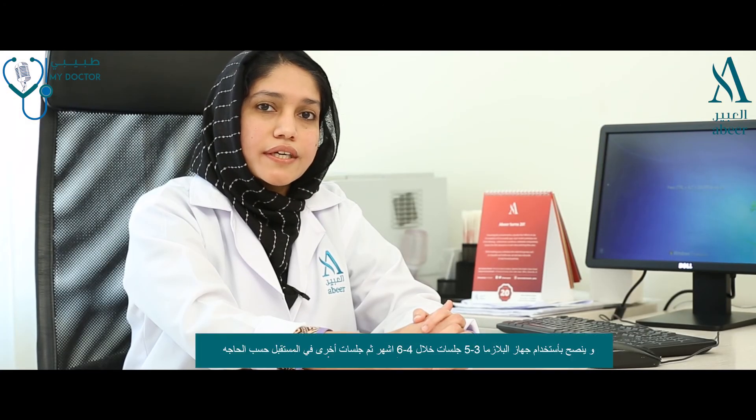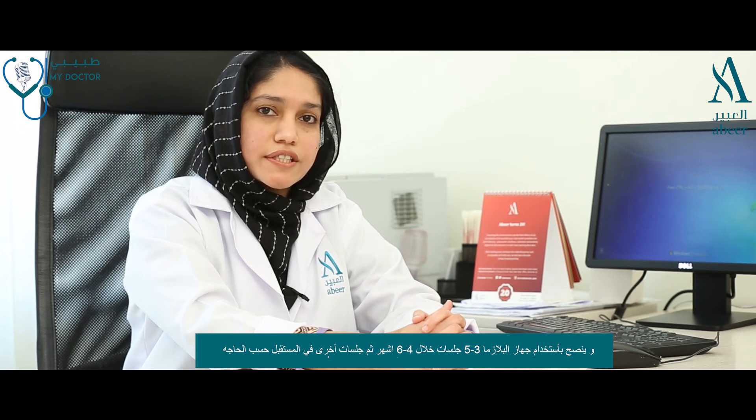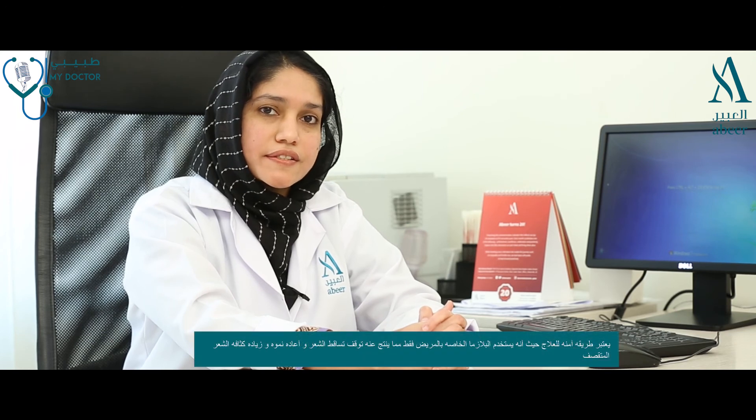PRP is advised to do at least a minimum of 3 to 5 sessions at an interval of 4 to 6 weeks apart, and later on maintenance sessions can be done.